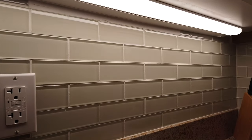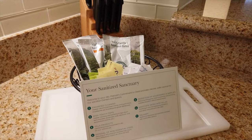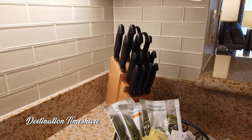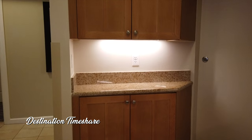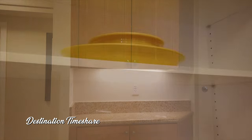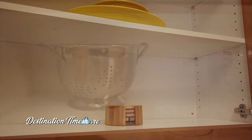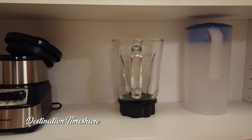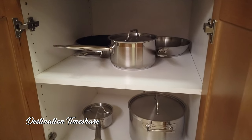I also thought this glass subway tile style backsplash was pretty cool. The great thing about these cabinets is they come fully stocked — a full set of silverware, dinnerware, glassware, and tableware, as well as storage containers, water pitcher, colander, just about anything you need, plus a full set of pots and pans.